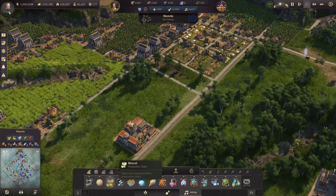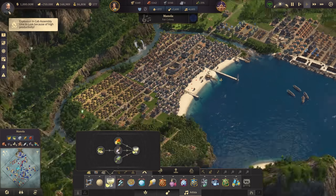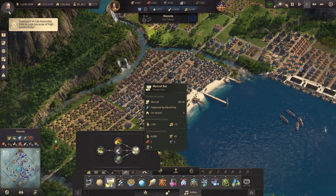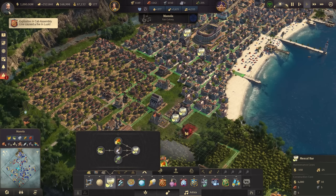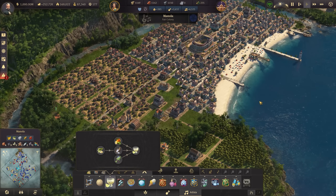First things first, we'll check the statistics to see how much we need globally. On the island of Manolo we've actually got four mezcal bars already — two of them are in the town, and two of them are in the more industrial parts. So we're going to move these out to the side.